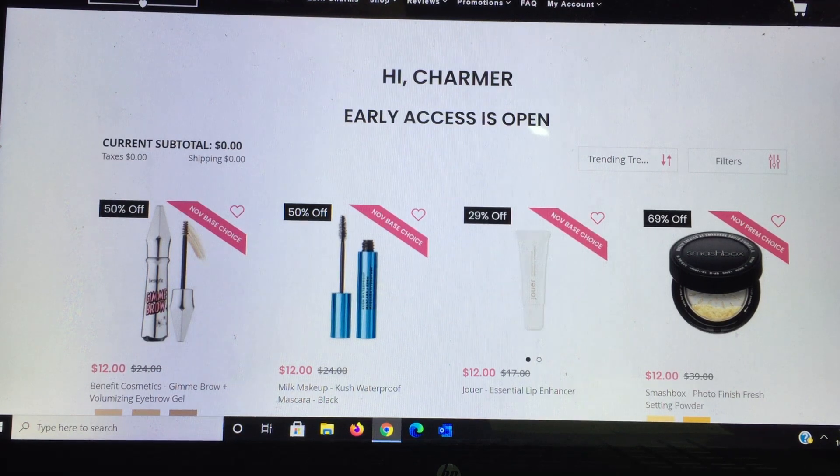They show you the percentage discount, the original price, and the price they're selling it to you for, as well as a little tag that says 'November Base Choice.' If you already chose an item and have two boxes, you can also choose the other item as an add-on, which I think is a fantastic feature.